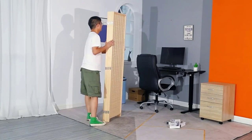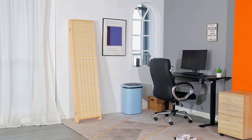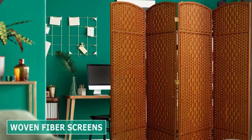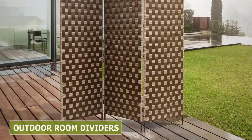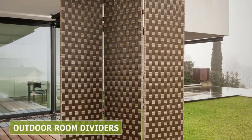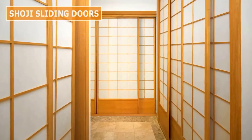Hey, welcome to my channel. In this video, we try to help you find out the best room dividers on the market. If you want to see their latest prices, more images, and find more details, you can check out those links in the description below. Let's see the products one by one.